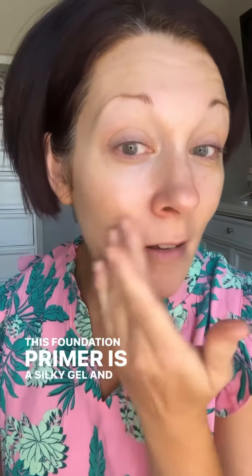One of the best tips I can give you is including a foundation primer in your routine. This foundation primer is a silky gel. I always say: if you can look lifted, brighter, smoother — perfect skin — and put your face on and leave it all day, that is a win.